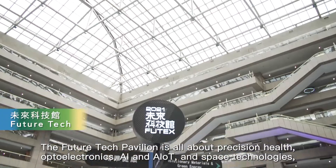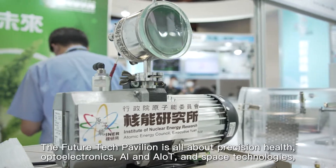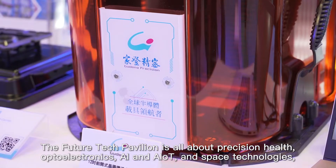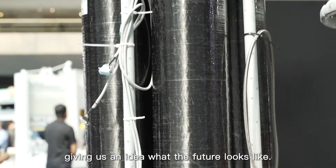The Future Tech Pavilion is all about precision health, opto-electronics, AI and AIoT, and space technologies, giving us an idea of what the future looks like.